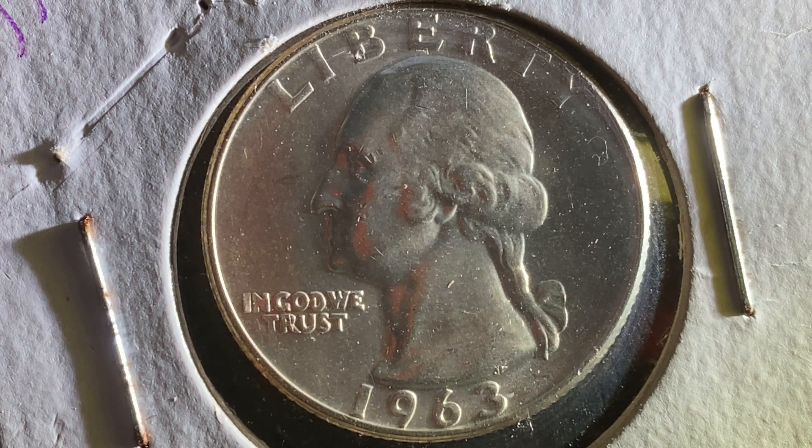The face value is 25 cents; however, the numismatic value is six dollars for one found in average circulated condition, but can be worth as much as 74 dollars for one found certified mid-state.